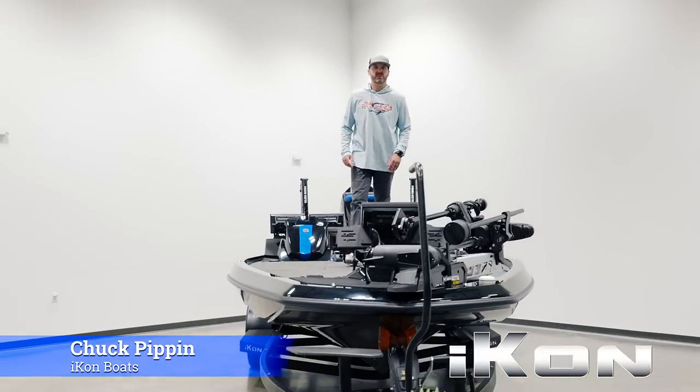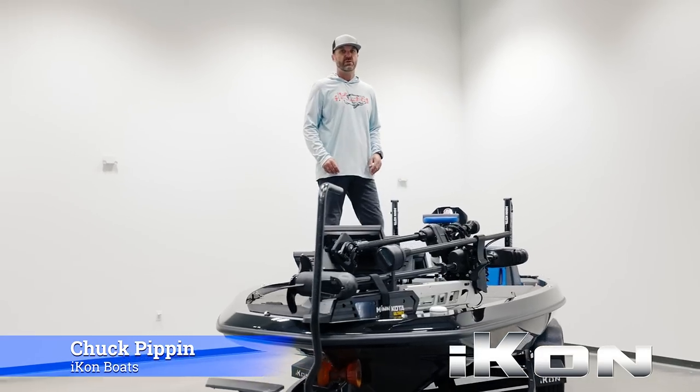I'm Chuck Pippen from Icon Boats. I'm going to show you everything you need to know about our all-new LX-21.